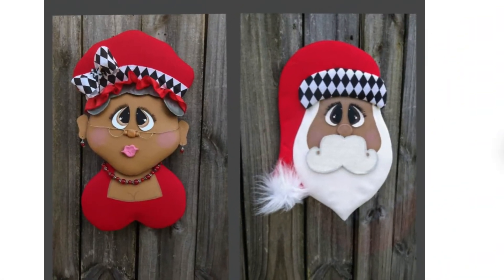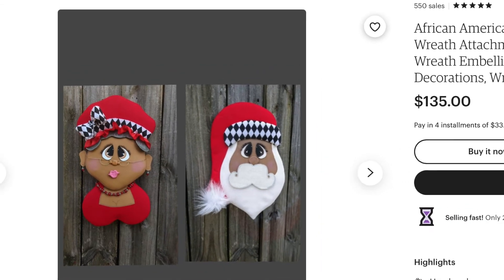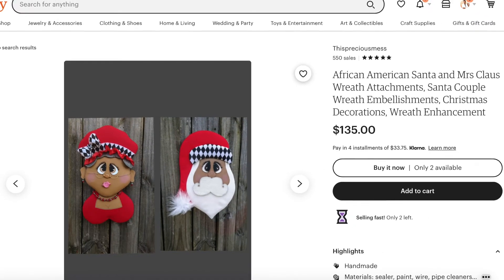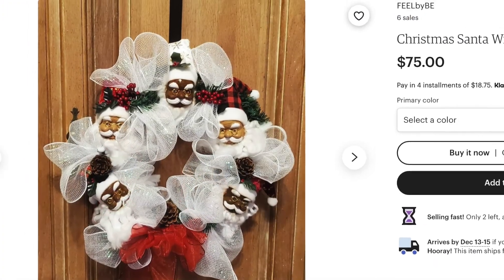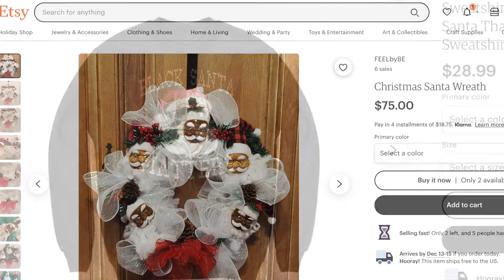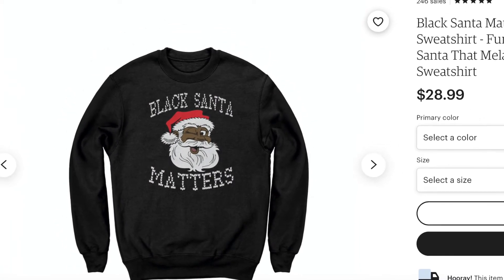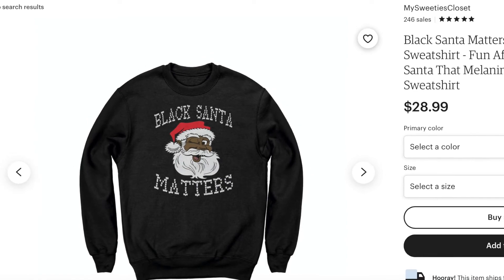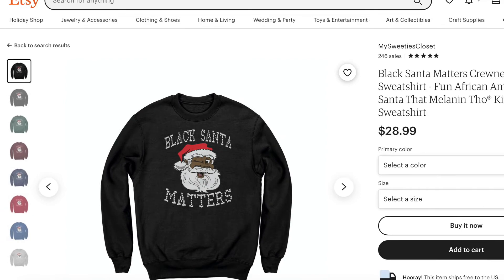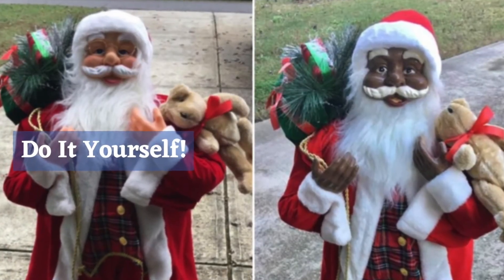I believe these two characters are to be used for custom wreaths, but I would just try to find a place for them because they were too cute for words. This finished wreath was absolutely stunning. And although this Black Santa Matters sweatshirt is not a piece of decor, it's something I really appreciated and will probably be snatching up for my son.